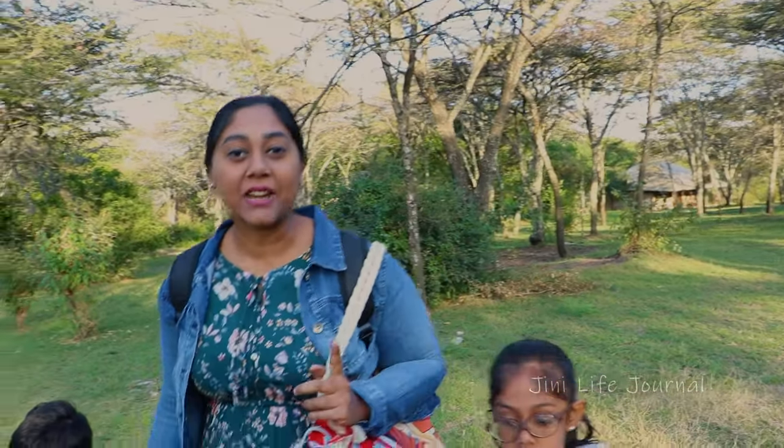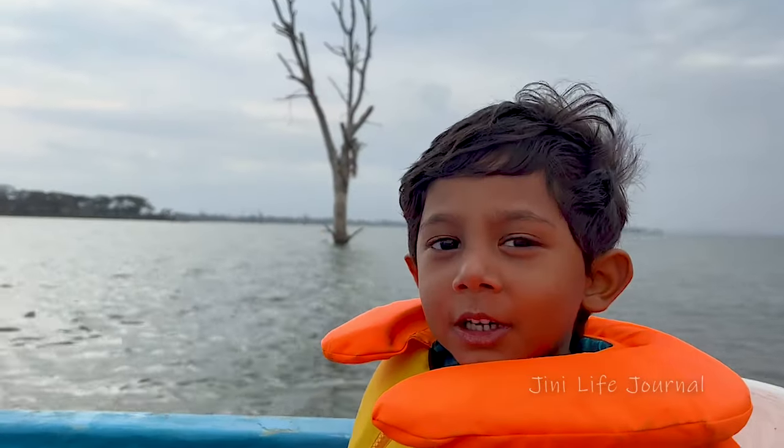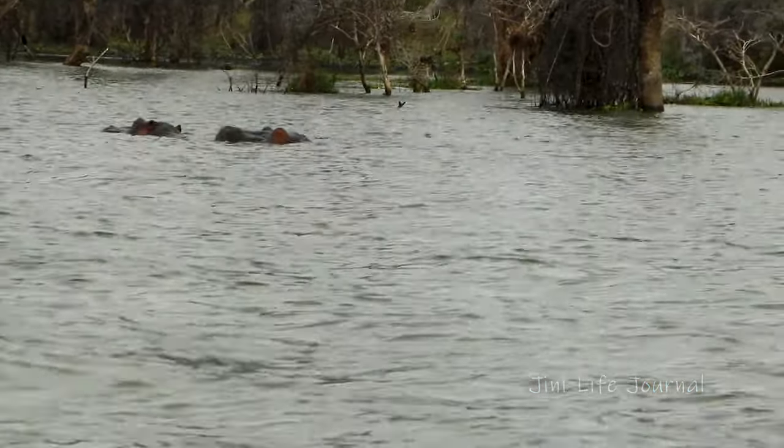Good morning! Today we are vacating from here. We are going to Lake Naivasha. Where do you see the hippos, Jahan? We see them on water.